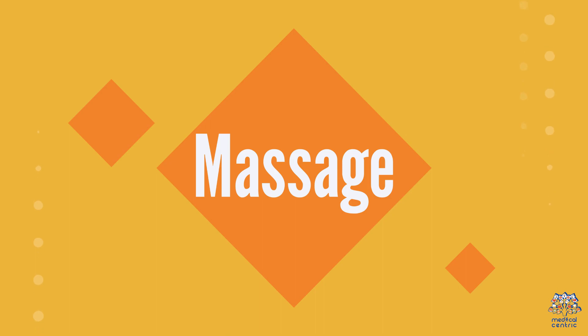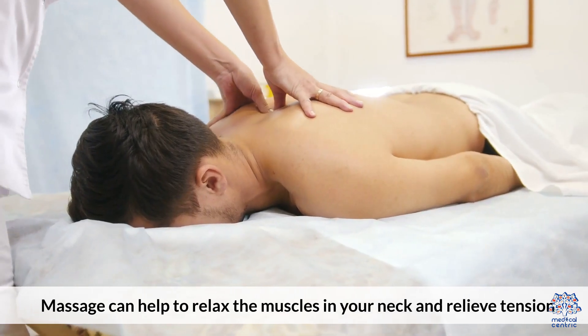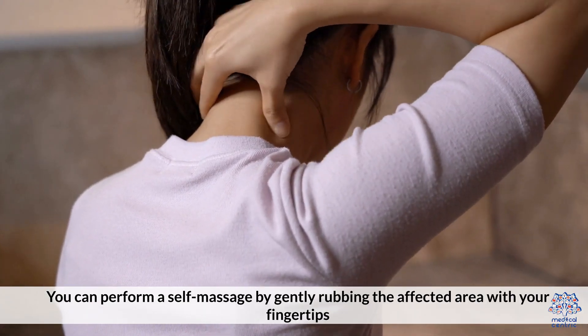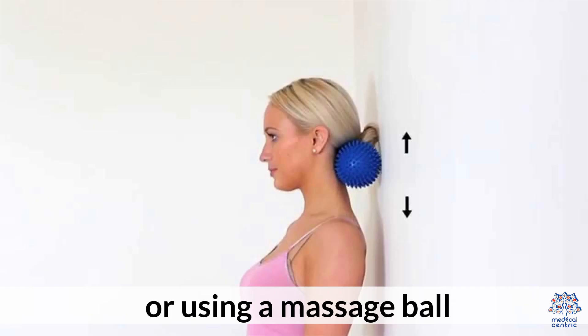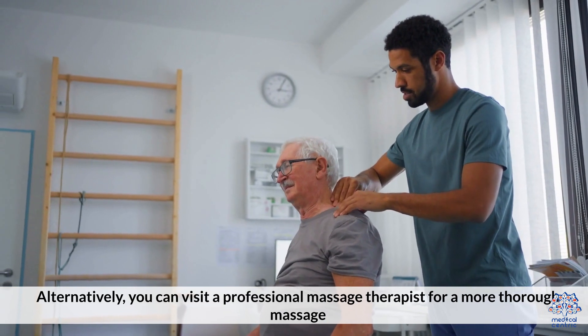2. Massage. Massage can help to relax the muscles in your neck and relieve tension. You can perform a self-massage by gently rubbing the affected area with your fingertips or using a massage ball. Alternatively, you can visit a professional massage therapist for a more thorough massage.